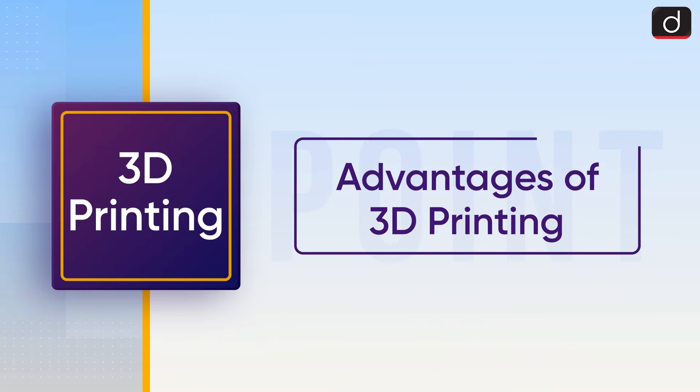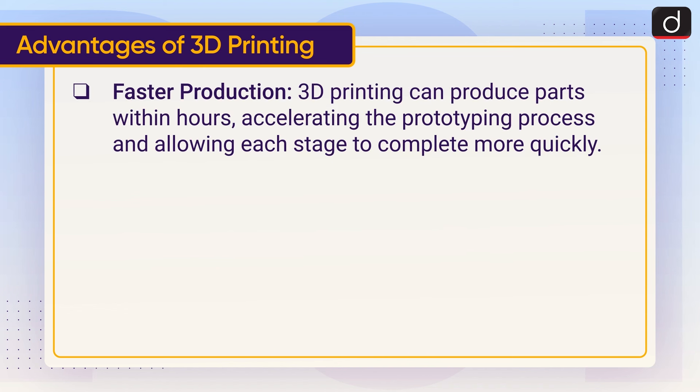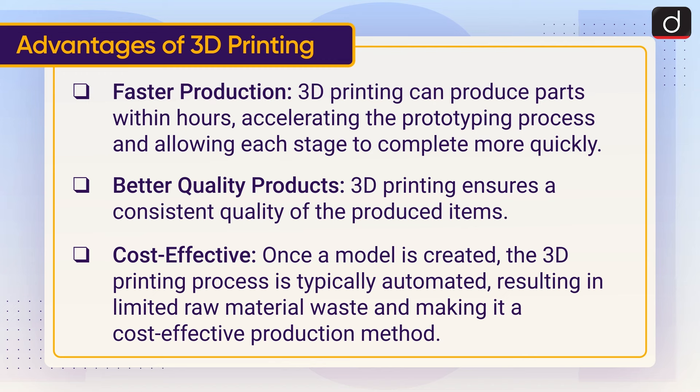Now moving on to the advantages of 3D printing. Faster production: 3D printing can produce parts within hours, accelerating the prototyping process and allowing each stage to complete more quickly. Better quality products: 3D printing ensures consistent quality of produced items. Cost effective: once a model is created, the process is typically automated, resulting in limited raw material waste.